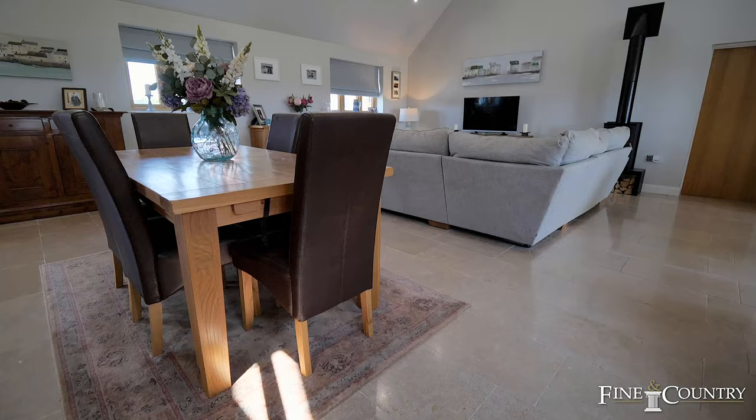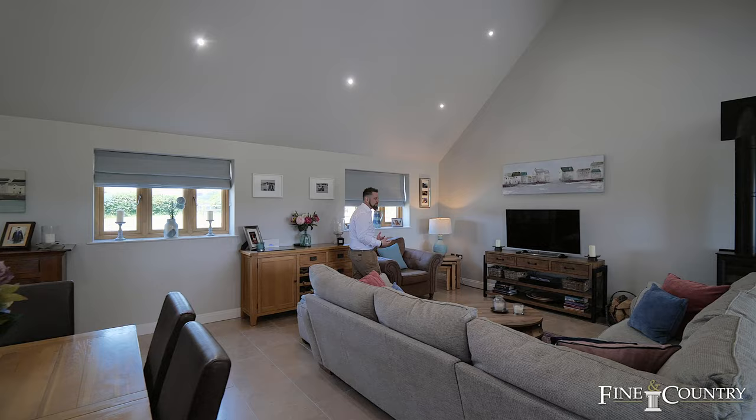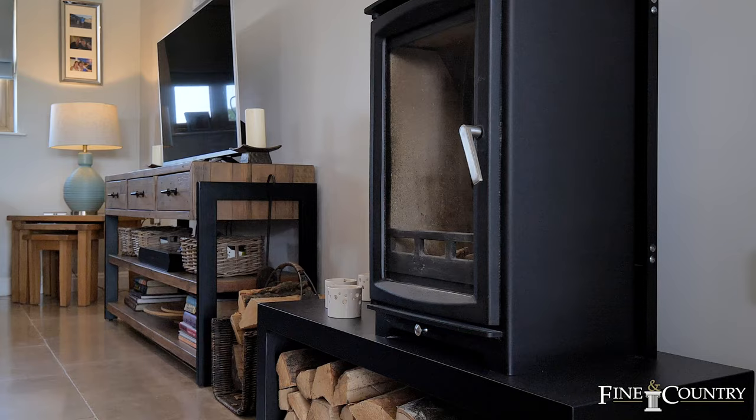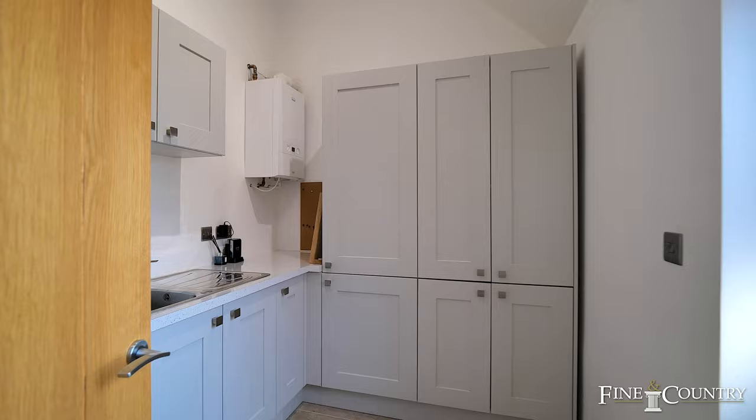Here we are at the living quarters at the Brambles — just wow, taking in that vaulted ceiling. You've got the views here in the dining area, not only to the front but also to the rear. The whole of the ground floor has underfloor heating. You've got the lounge with your TV point and wood burning stove, ideal for those cosy winter evenings, plus the utility room with extra facilities.